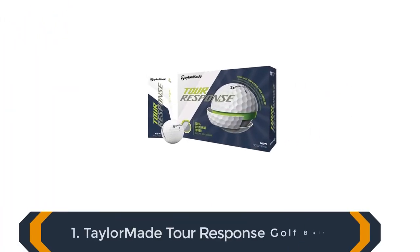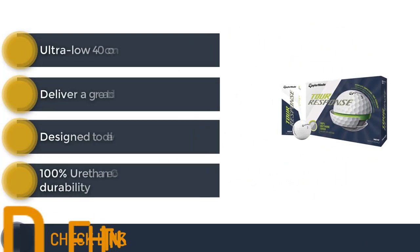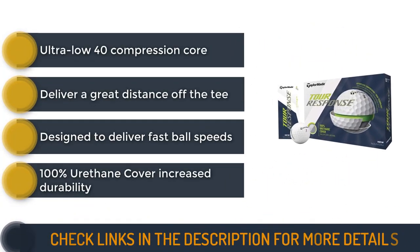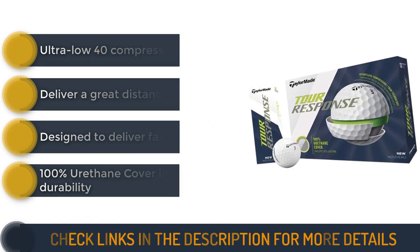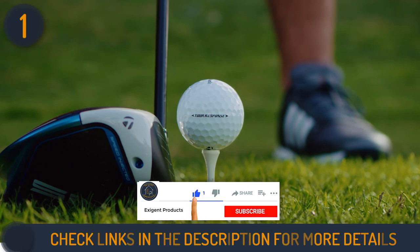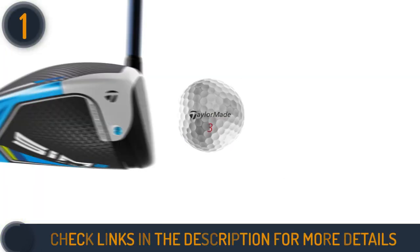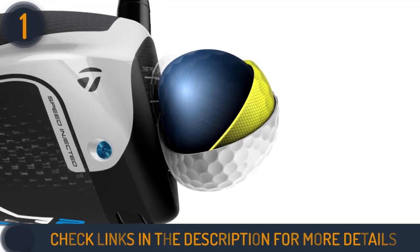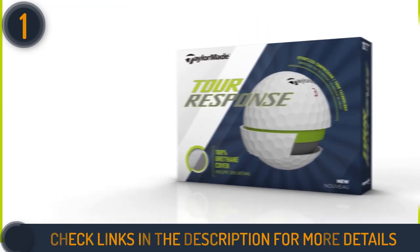We are starting our review with TaylorMade Tour Response Golf Ball. The Tour Response Golf Ball can deliver you the most premium feeling with its ultra-low 40 compression core. This compression core will maximize the energy transfer and rebound at impact, resulting in greater distance. These three-piece TaylorMade balls are made of 100% urethane covers with 322 dimples that helps to get increased spin around the greens.